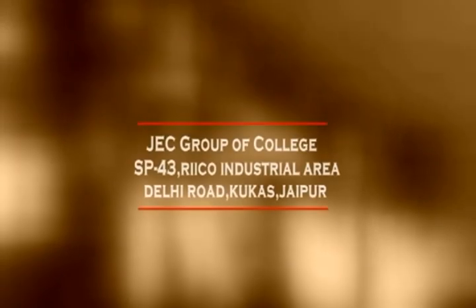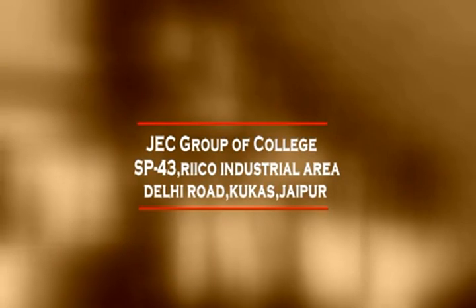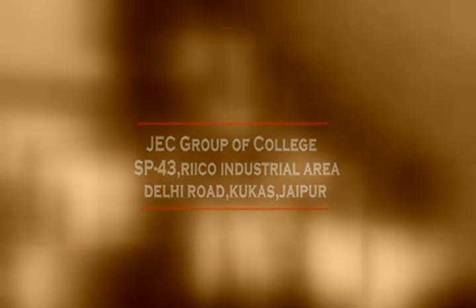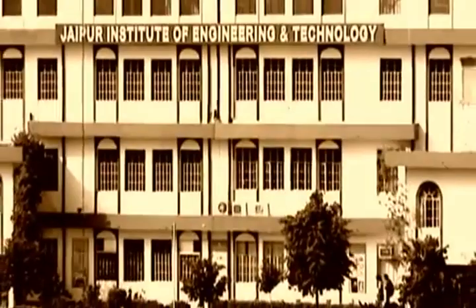For details, contact us at JEC Group of Colleges, SP-43, Ricoh Industrial Area, Delhi Road, Kukus, Jepot, or call us on 01426-511-241, or mail us at JECKukus@yahoo.com, or visit us at www.JECKukus.org. No dream is too far with JEC.